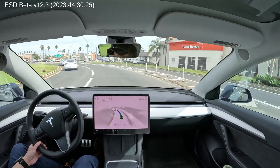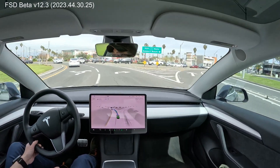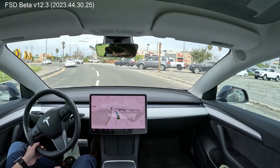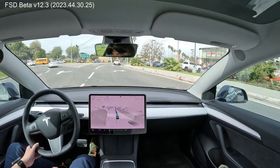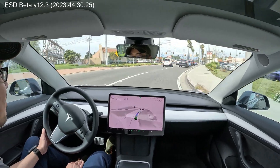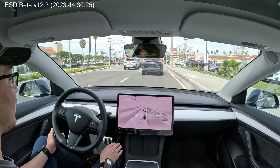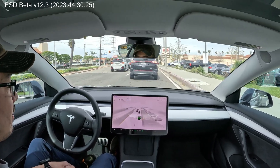It needs to go faster — we're going 25 miles an hour, so I'm going to have to intervene, sorry guys. Overlapping the lane marking a little bit here, but that's okay for now since I'm in control. And there we go.